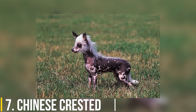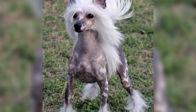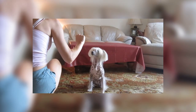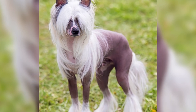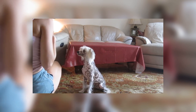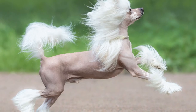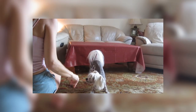7. Chinese Crested. Best known for the distinctive hairless variety, the Chinese Crested actually comes in a genetically recessive powder puff version too, which has hair all over its body. The hairless variety only has tufts on its head, tail, and feet. Many of the winners in the annual World's Ugliest Dog Contest have been Chinese Cresteds. An affectionate breed, the Chinese Crested is happy with a little exercise and a lot of time with its owner.